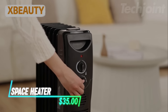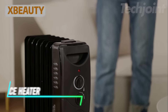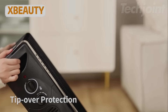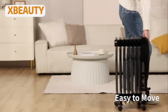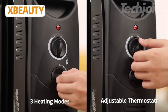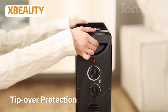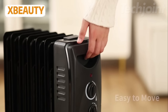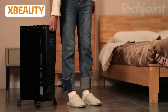Stay cozy and comfortable with this powerful 30-inch electric space heater designed for large rooms. Featuring 120-degree oscillation, it evenly distributes heat across spaces up to 300 square feet, ensuring every corner is warm. Enjoy adjustable settings with five heat levels and three fan modes for customized comfort. With advanced safety features, including tip-over protection and a quiet operation at just 25 dB, it's perfect for bedrooms or offices. Embrace warmth and tranquility all winter long.